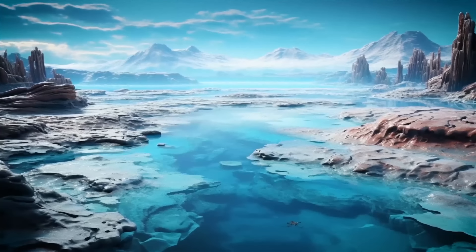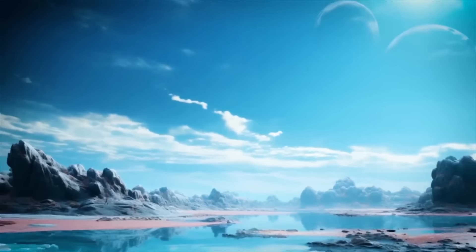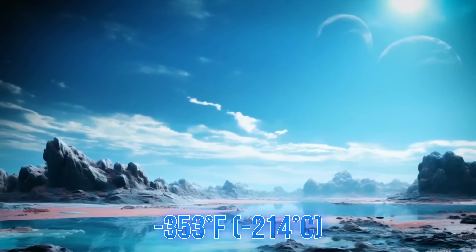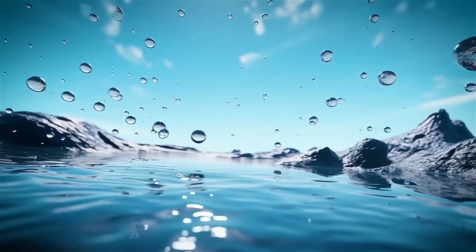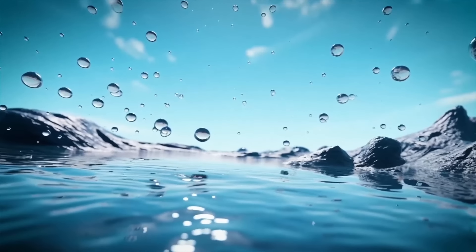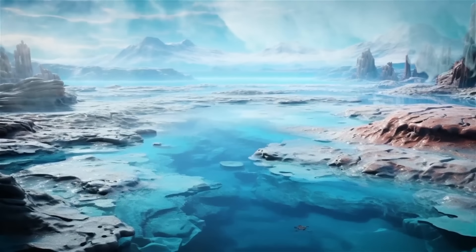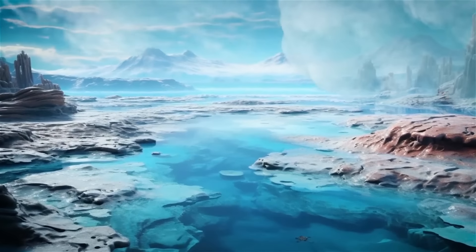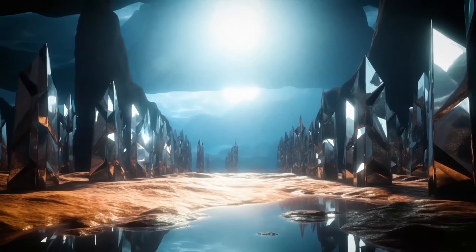Welcome to the fascinating world of Uranus. Despite the super-chilly temperature of -353 degrees Fahrenheit, we've come up with clever ways to make this place livable. To create warmth, we can learn from Earth's greenhouse effect — introducing special gases into Uranus's atmosphere that trap heat. Another idea is to build gigantic mirrors to capture and reflect the Sun's heat.